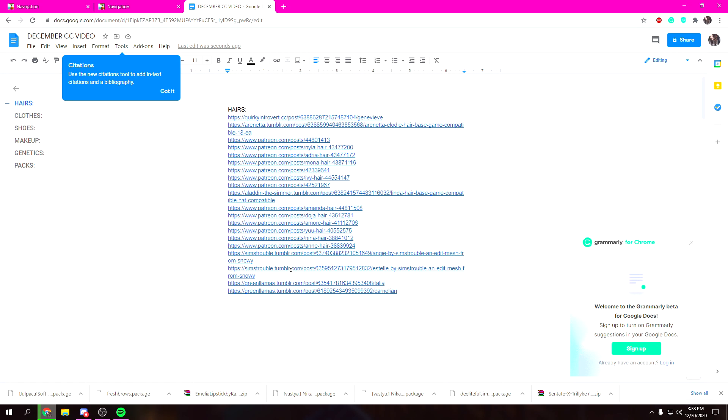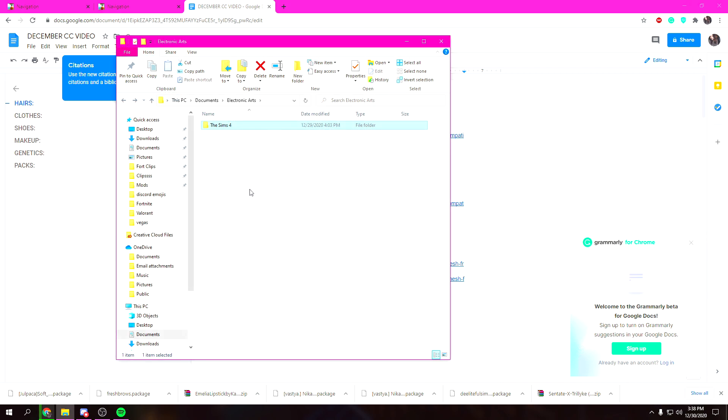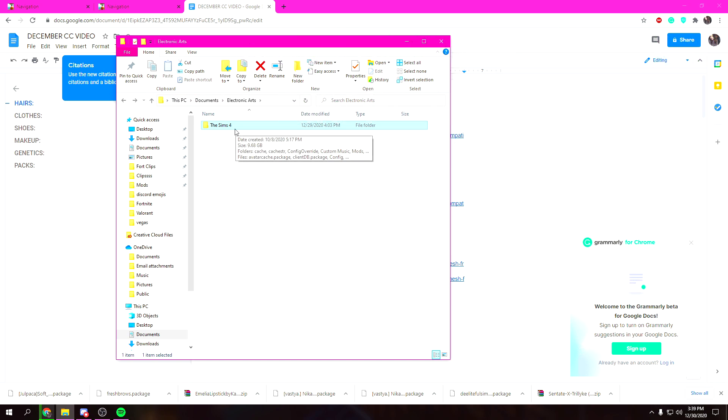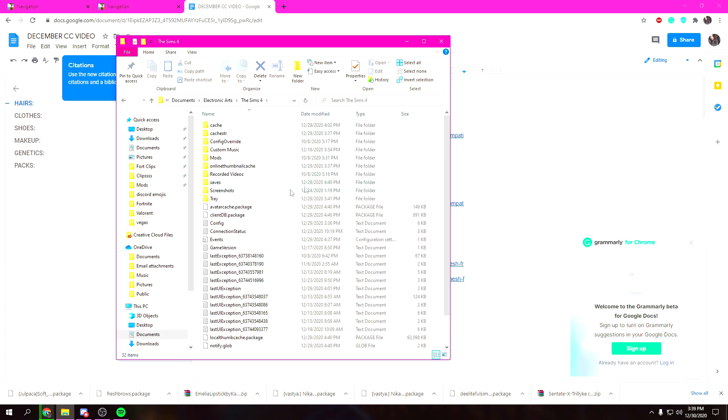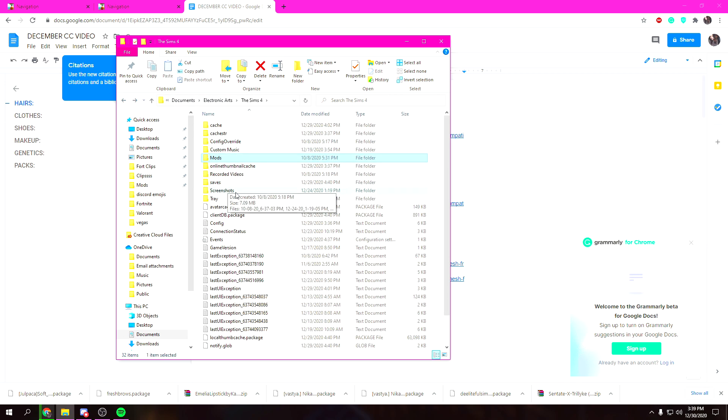I've successfully gotten a bunch of hair and some packs, so now I'm gonna show you guys how to get all of this into your mods folder. If you already know how to do this, you can skip to the end of the video. Basically, you're gonna find where the Electronic Arts folder is — mine is in my Documents. Then click on The Sims 4, and click on Mods.